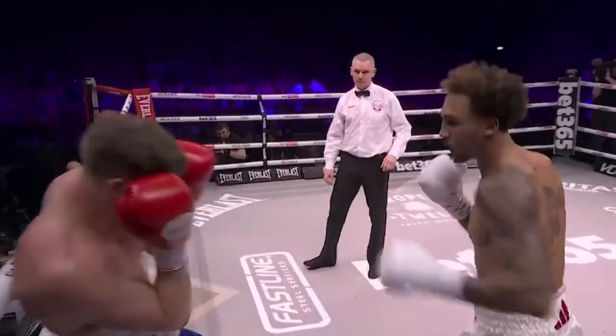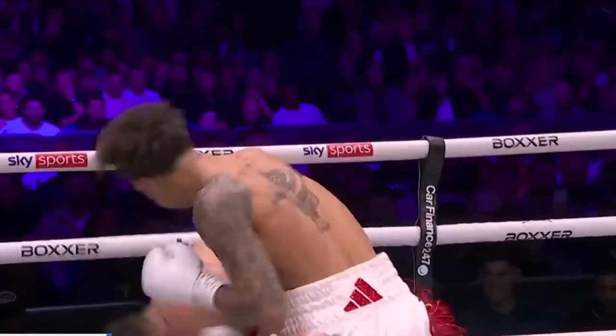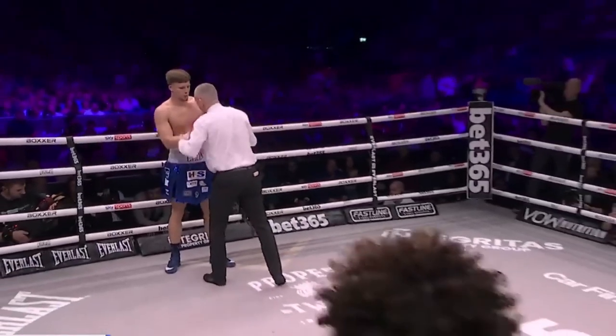No showboating that we've seen previously in fights — he's just got straight down to it. About a thousand shots already. Looking to shut down with the right hand. He was pinned back on the ropes, looking for the left hand to the body. Then did just get in the corner.